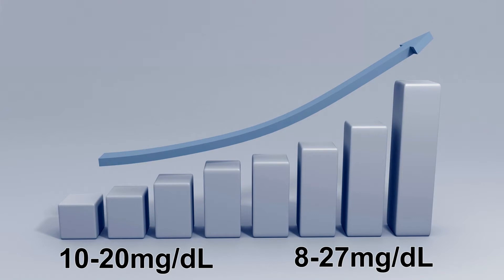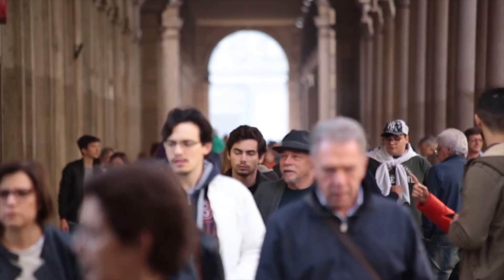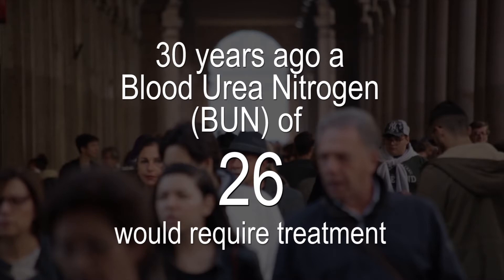These clinical ranges have changed based on population averages. So 30 years ago, if you had a blood test and the BUN was 26, you would have kidney disease and be treated accordingly. But today, a value of 26 is considered normal. This means kidney disease has to be more advanced today before it can be clinically diagnosed — and this is not good.